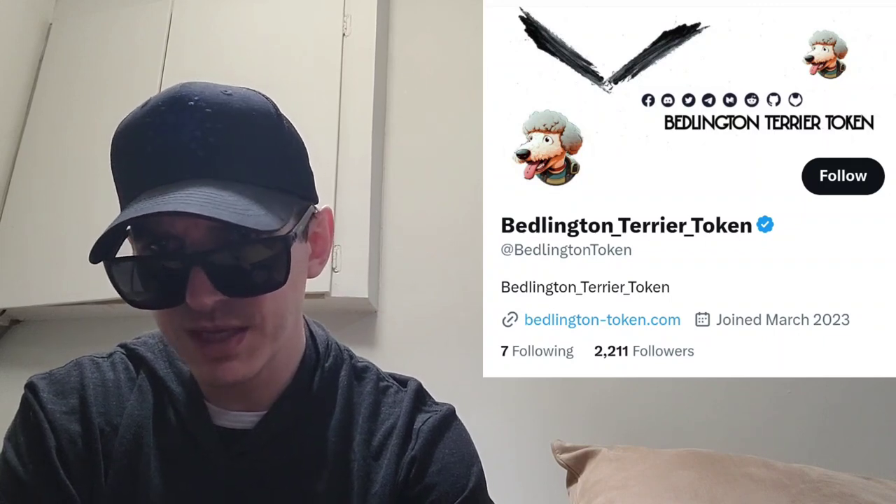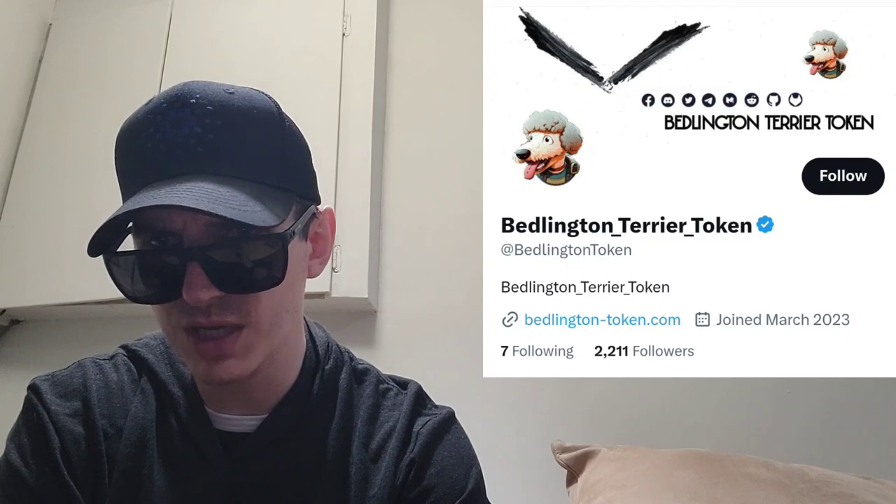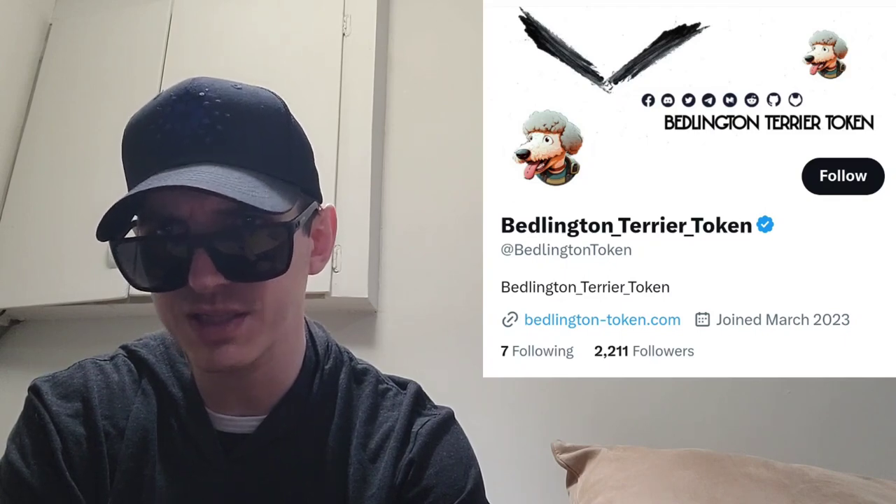It doesn't really say tokenomics or roadmap explicitly in one section, and there doesn't appear to be any information about taxes in their white paper. If you scroll down on their webpage, they show you their own swap — the Bedlington Terrier Swap app. It kind of just looks like PancakeSwap, and you can try it out right on their page.